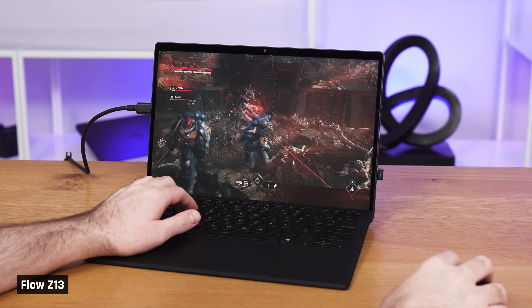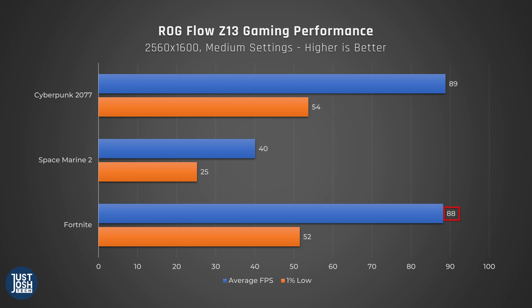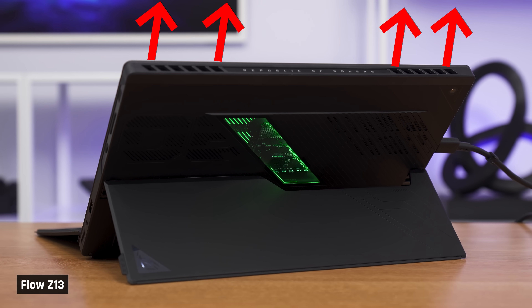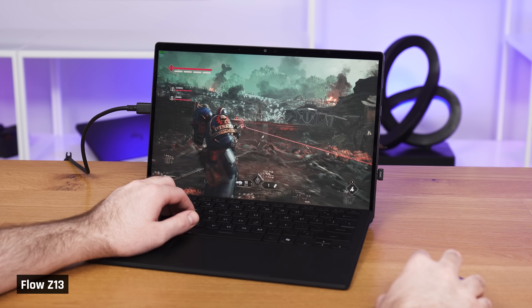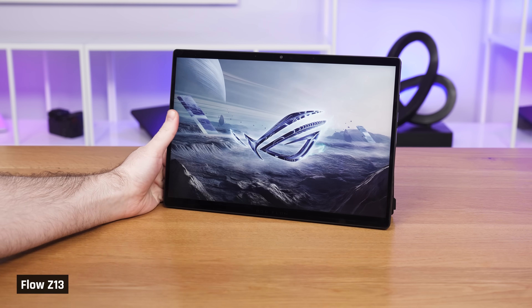Space Marine is a very new and intensive game, so you'll probably have to lower the resolution. In Fortnite, we saw an average of 88 FPS and 1% lows of 52. During gaming sessions, we appreciated a couple of things: the device blows hot air out the top so it doesn't blow on your mouse hand, and the tablet form factor means no heat-generating components under the keyboard — it always felt cool to the touch. Many gamers like to use mechanical keyboards; on the Flow, you'd just replace the included keyboard with a mechanical one. Sierra also mentioned she would probably just take the keyboard off and use a controller.